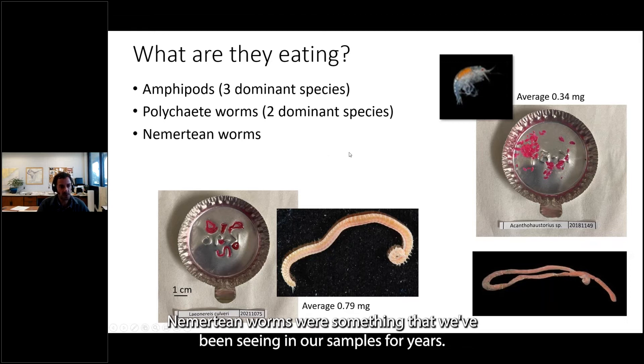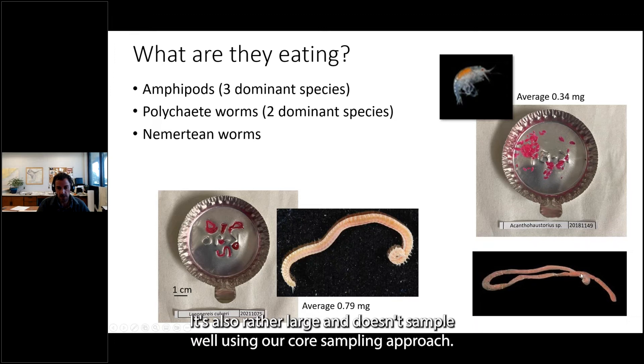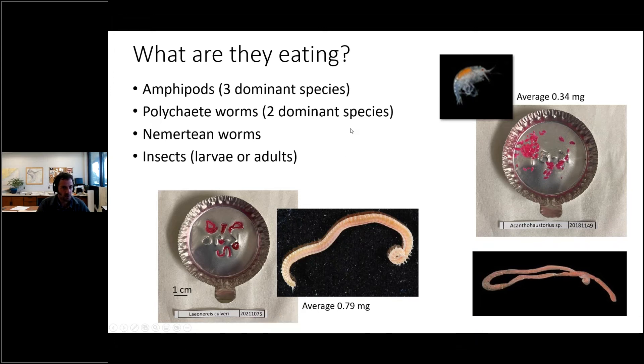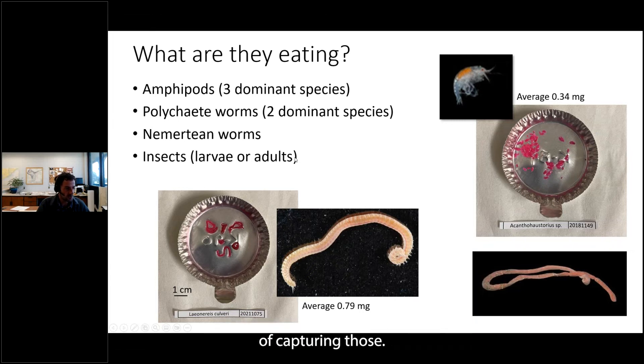Nemertean worms had been seen in our samples for years but were never considered a prey item, in part because they're very soft-bodied organisms, making them undetectable in the other methods. They're also rather large and don't sample well using our core approach. Insects — either larvae or adults — were detected in the genetic approach as well as the earlier studies, but our benthic sampling methodologies don't do a great job of capturing those.